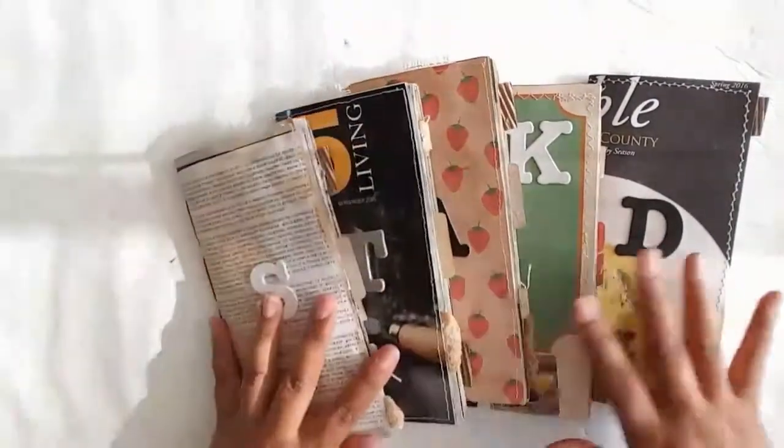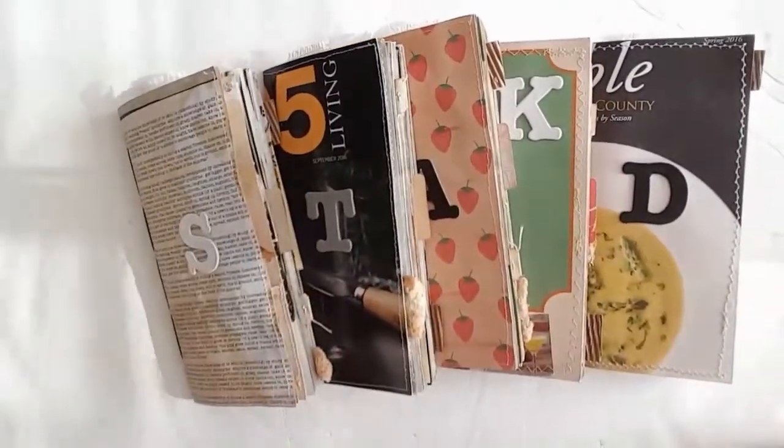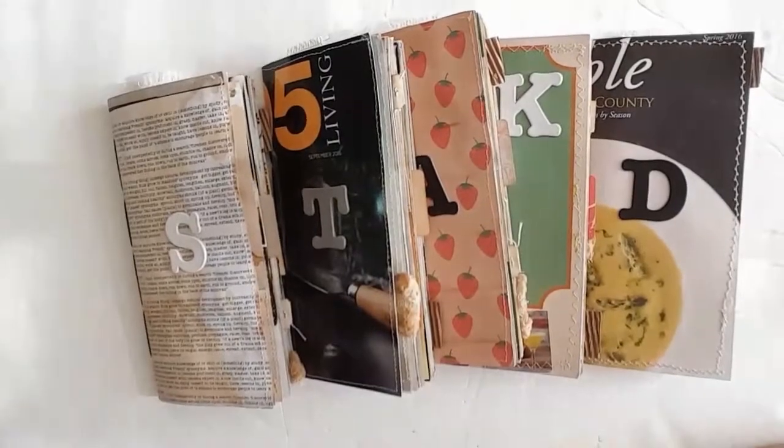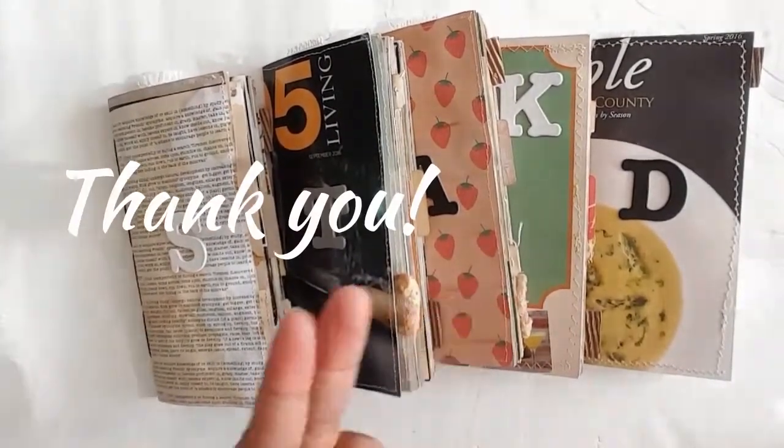And this is it. So gang, I hope you liked these, and thank you all for watching. Until next time — toodaloo!